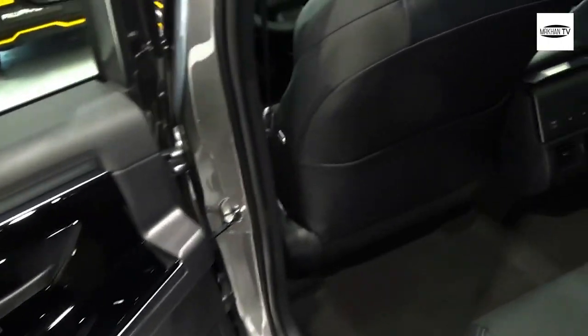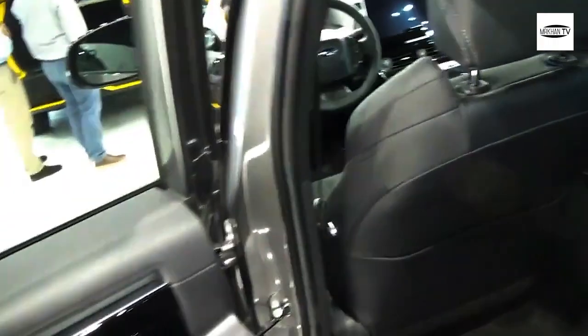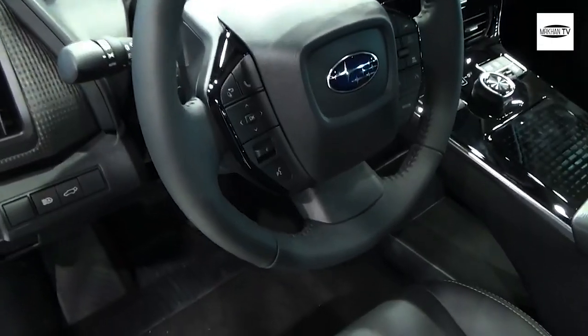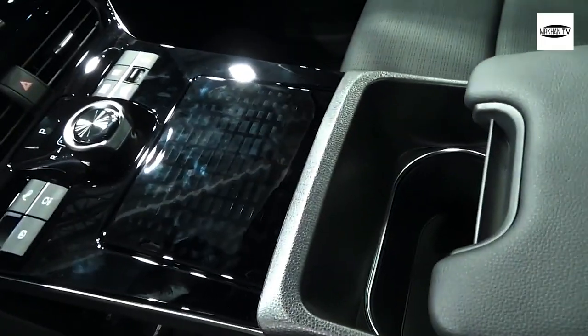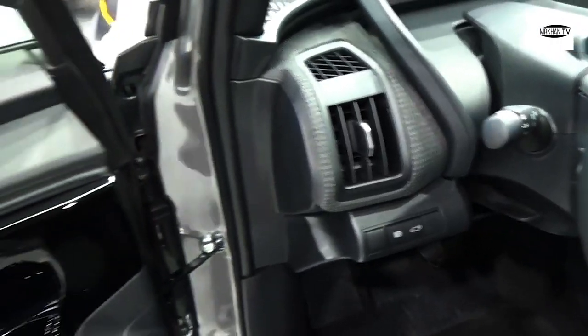The 2024 Subaru Solterra is expected to be a carryover model, meaning there won't be significant changes to its exterior or interior design. However, Subaru is expected to offer new options for color, wheels, and trim upholstery with the future update. Despite the lack of changes, the Solterra remains one of Subaru's best-looking crossovers to date.